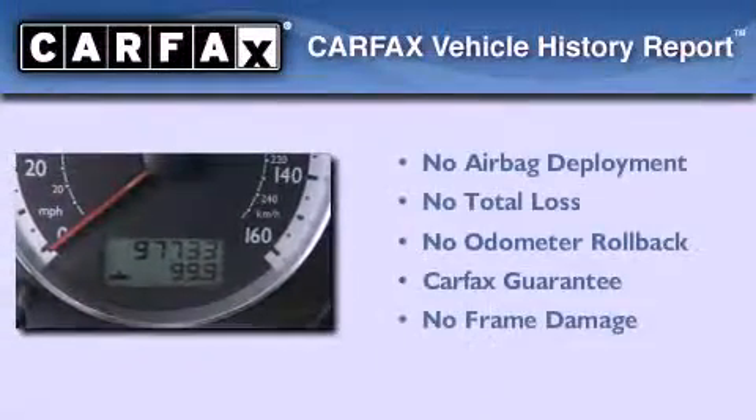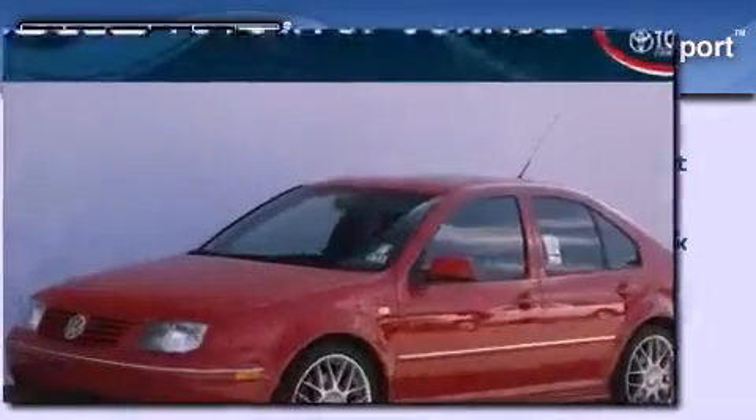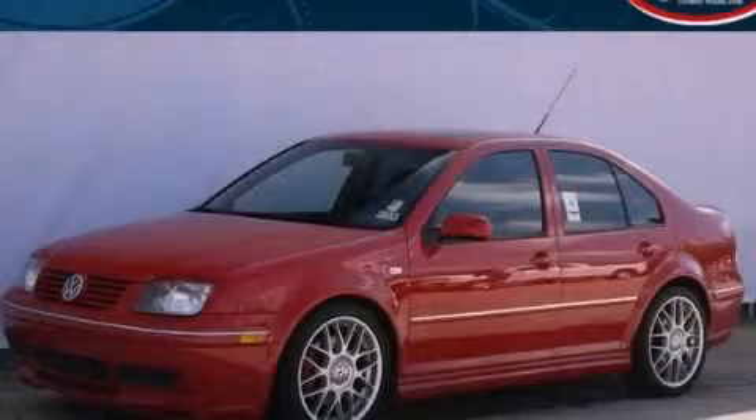Not to mention that this Volkswagen qualifies for the Carfax Buyback Guarantee. Call now to find out how you can own this breathtaking vehicle.